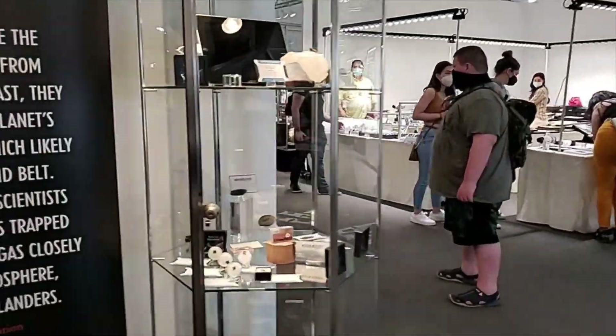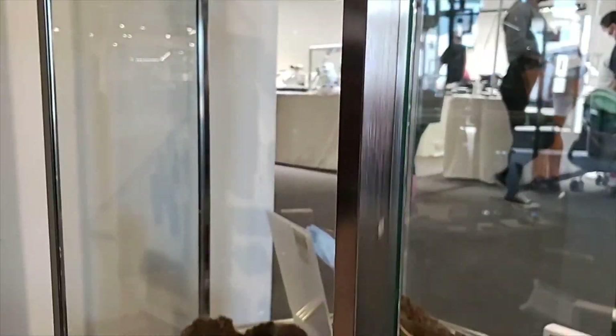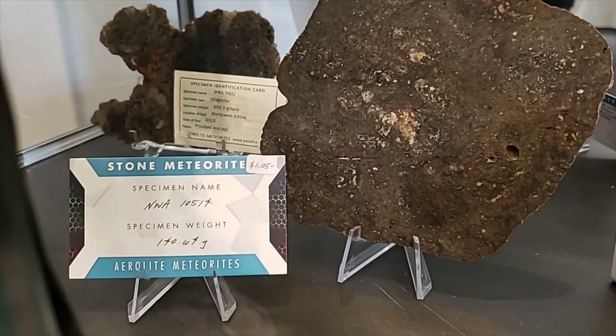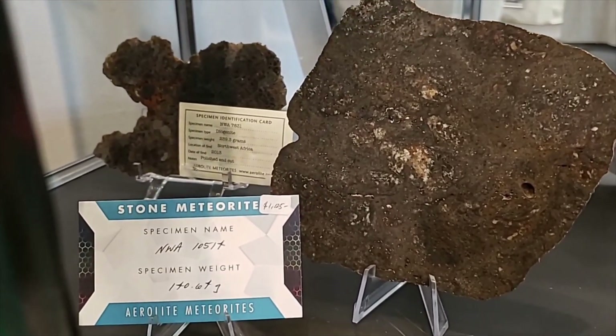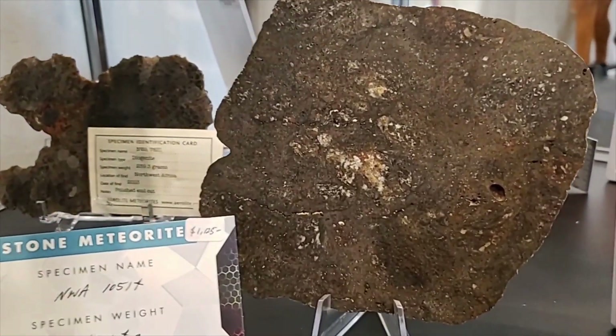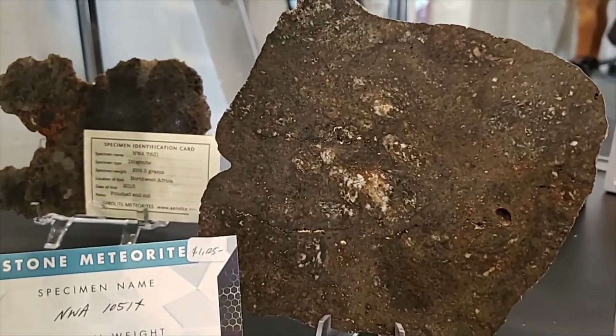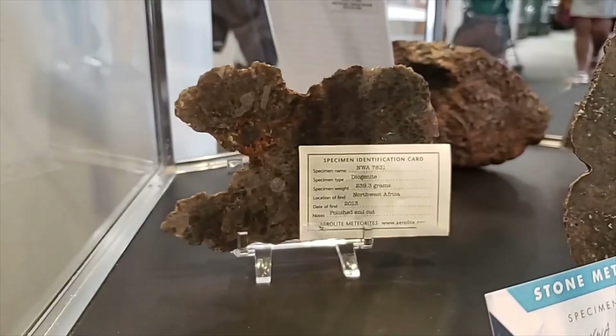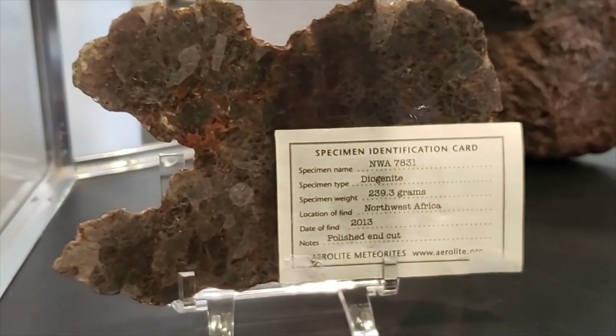Let's see what this is down here. They don't have the classification on it, but it's NWA 10514. It looks like a Eucrite and it has vesicles in it. And then — oh, we have the famous Diogenite back there: 7831.